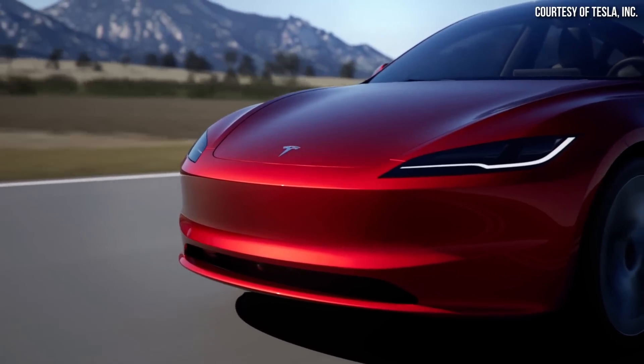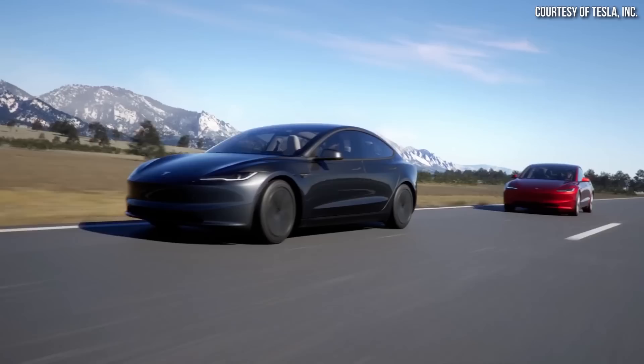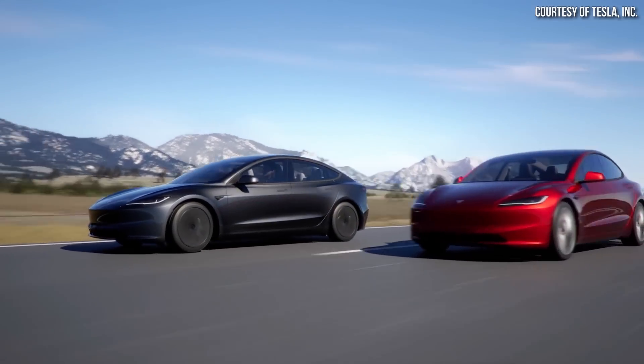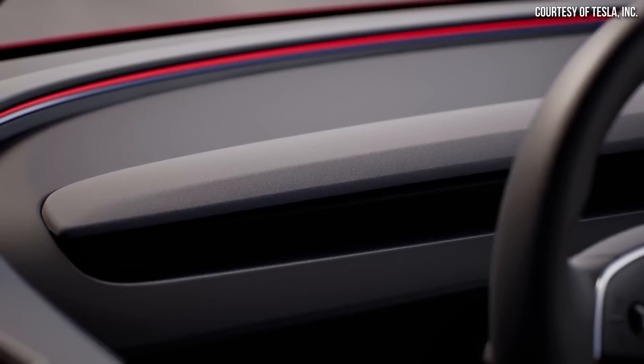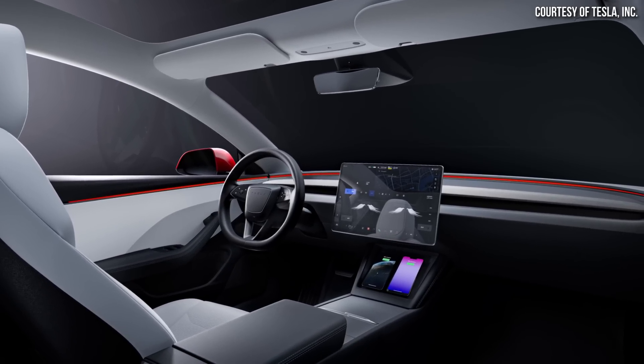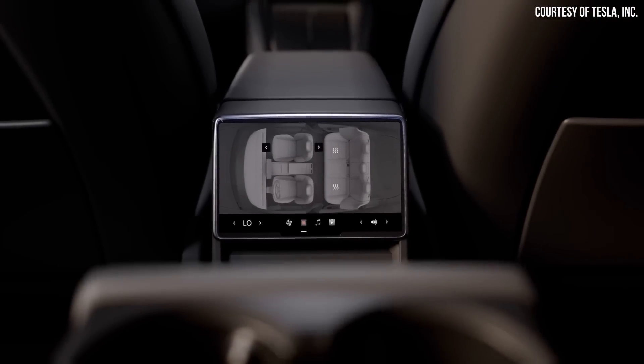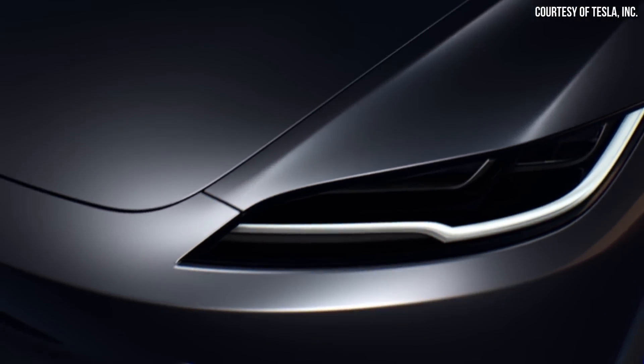Last year, Tesla released a sleeker, more efficient, and much improved version of the Model 3, and rumor has it a huge Model Y refresh should be released sometime next year. Follow along as I discuss a new report that reveals details about the newly refreshed Model Y that's coming, and in addition, details about the new RoboTaxi as well.